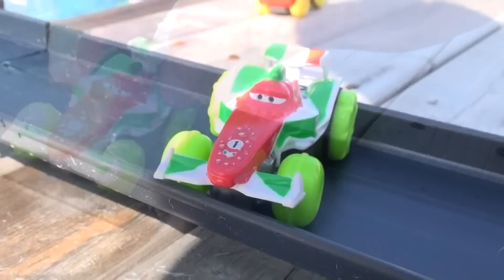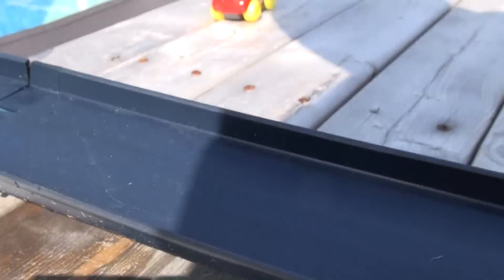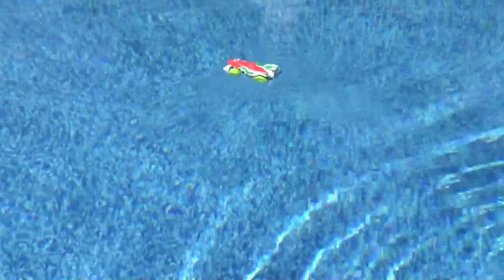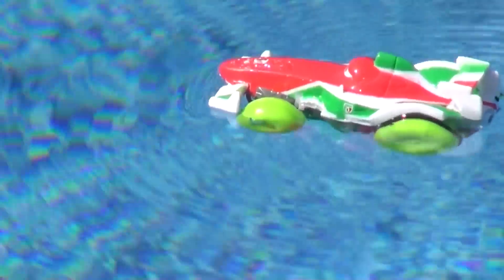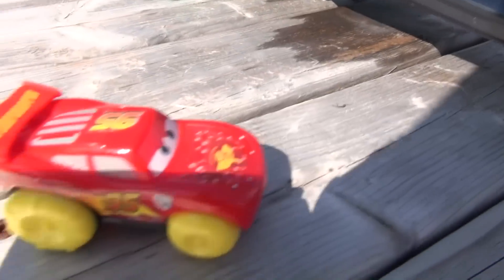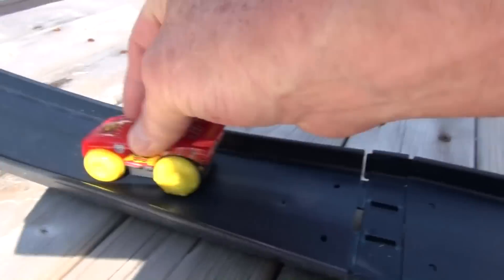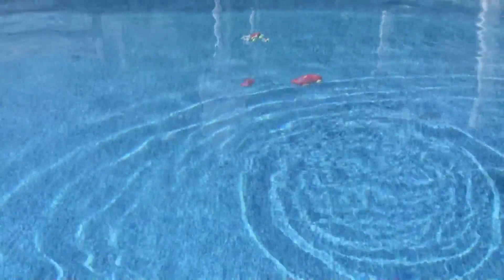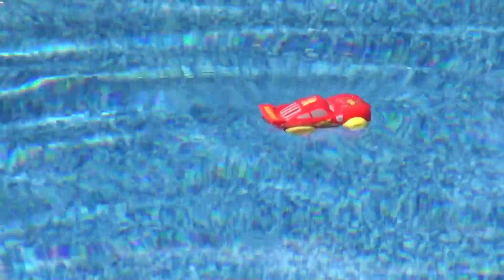Okay let's do our two favorites. Francesco Bernoulli. Okay Francesco, let's see how we can go. Oh perfect. Where's he gone? There he is. He's going pretty good. And finally, Lightning McQueen Hydro Wheels into the pool. Oh excellent. Look at him going.